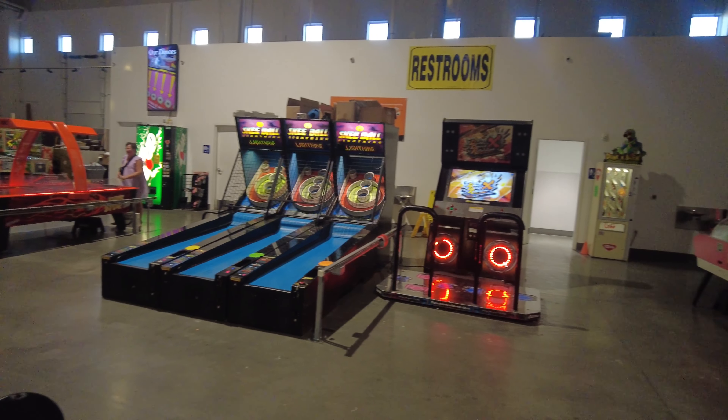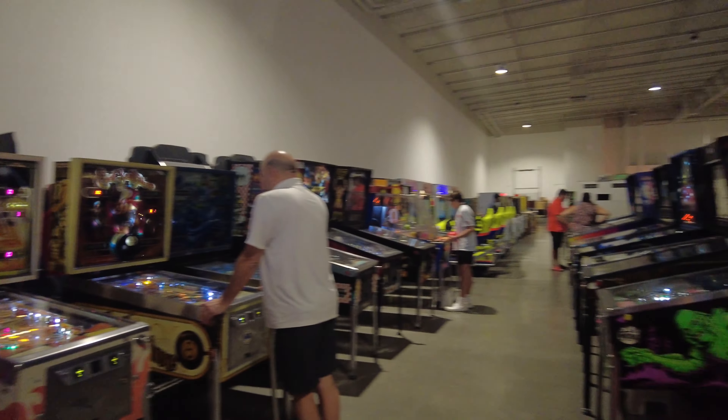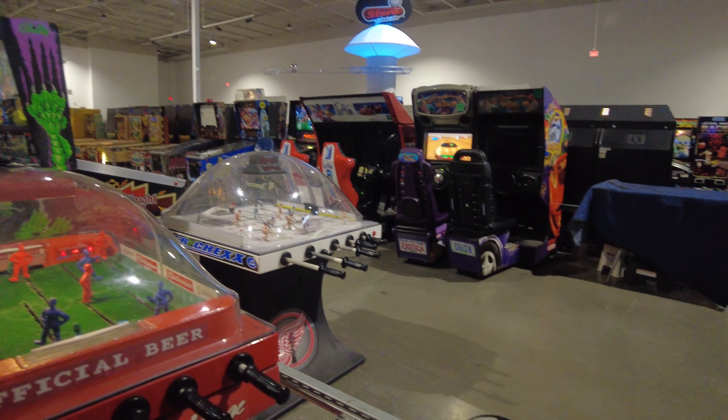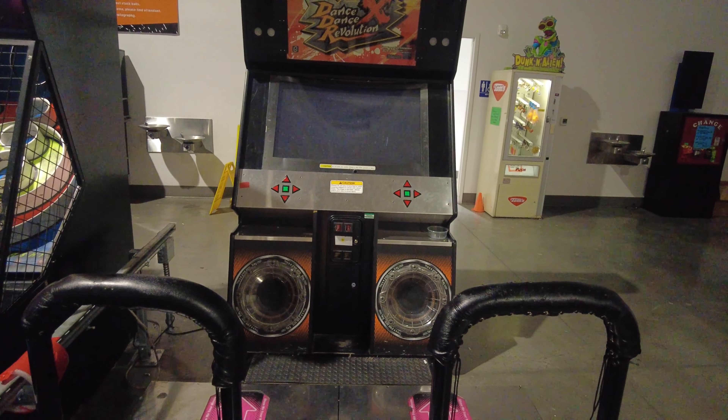Here we have some various games near the back of the building near the restrooms. It's one of those games where you actually jump around and dance — it's a lot of fun.